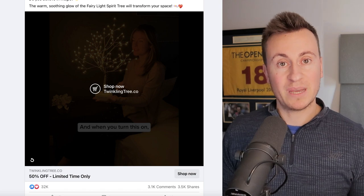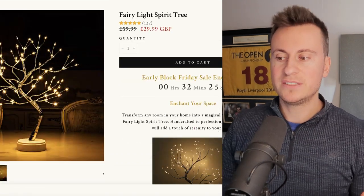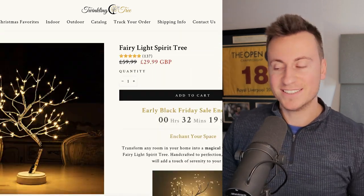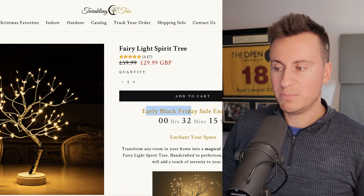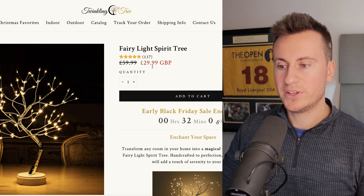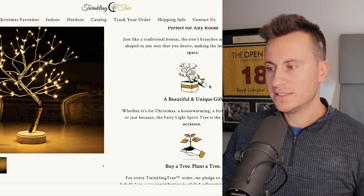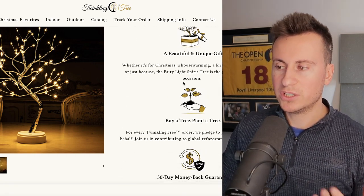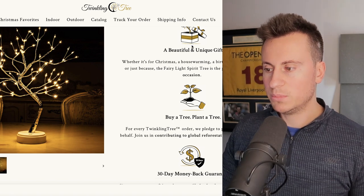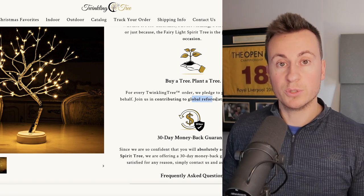It goes without saying these fairy light type products are best sellers as we get closer to Christmas. On the Twinkling Tree website — which I've featured before but not with this particular product — the layout is exactly the same for every product. The addition this time is an early Black Friday sale with a countdown timer to encourage purchases. They're selling it for £30 with 137 reviews. Moving down, there are nice images and custom original icons that nobody will have seen elsewhere, helping separate them from competition.